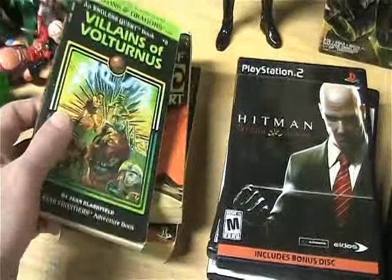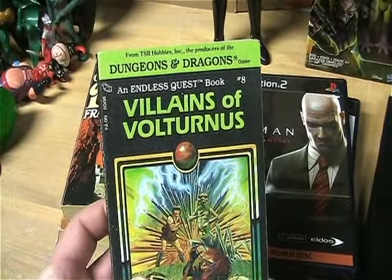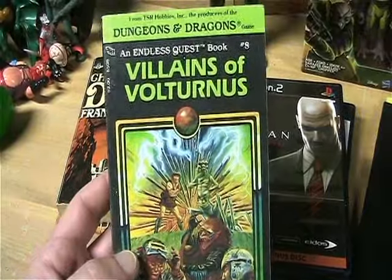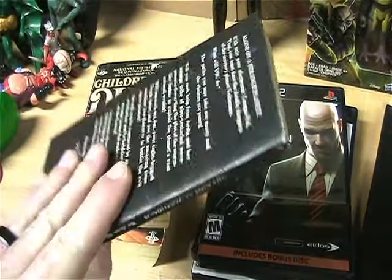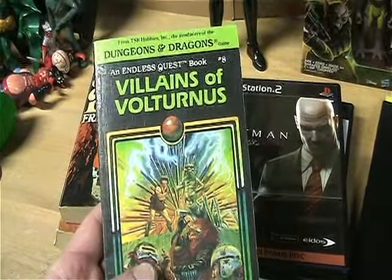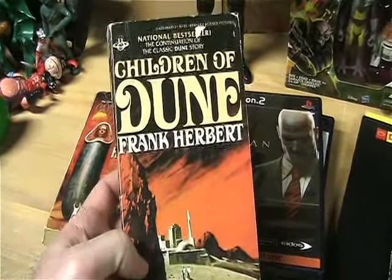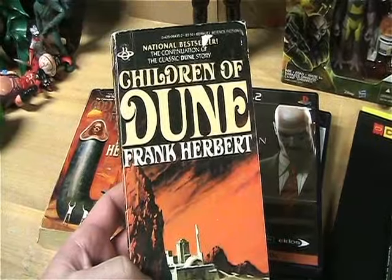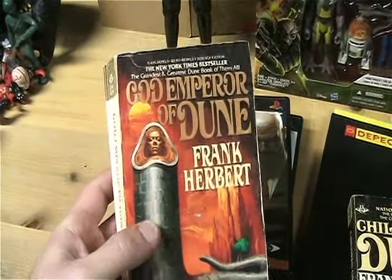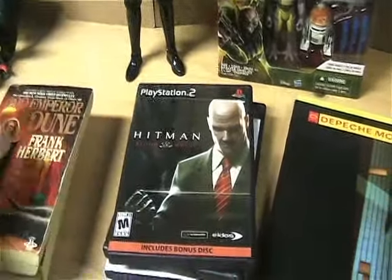That was mostly books, games, and records. The first book I got was Villains of Volturnus, one of the Endless Quest books from Dungeons and Dragons — I love these things, so whenever I see them I pick them up. I might already have it, but I always grab them anyway in case this one's in better condition. I also got Children of Dune — I always wanted to read those books, and I love the original Dune movie. And God Emperor of Dune. Those should be some fun reads.